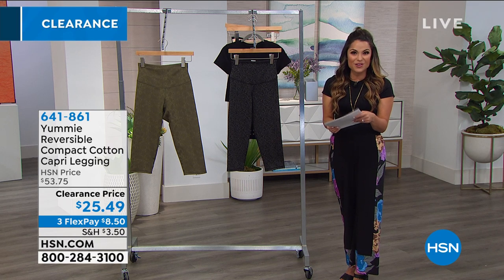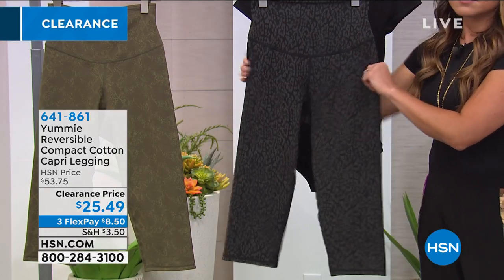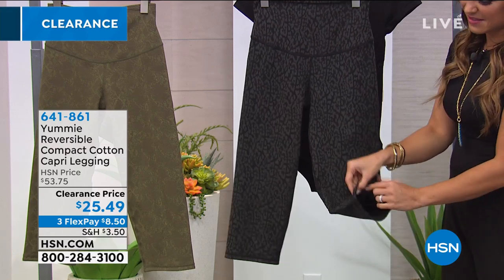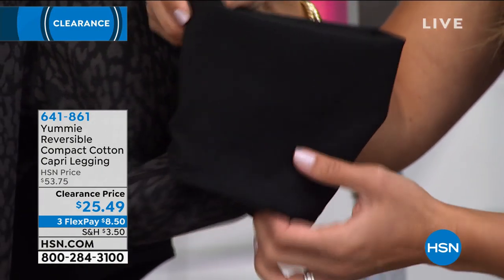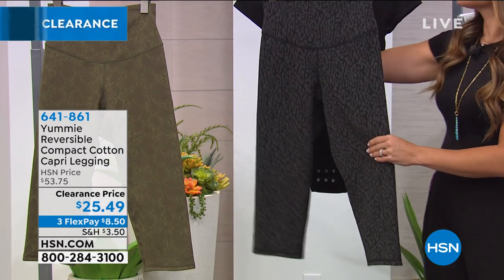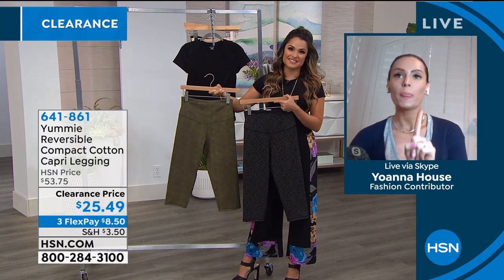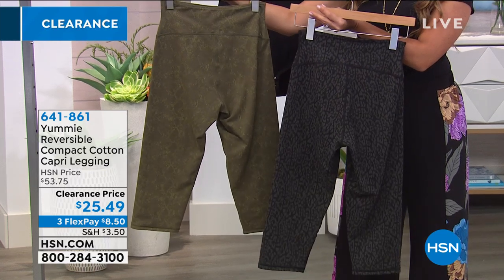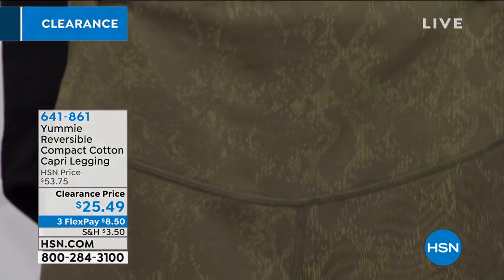These are capri length with an official inseam of 17 inches. Machine wash and line dry. They're cotton spandex — same as the Jodi legging at 88% cotton, 12% spandex — so plenty of stretch with great recovery and they're breathable. Sizes are small through 3X. It's all about that Yummy hug around the midsection, going from above the belly button down to the lower part of the belly. These are areas women have issues with, yet you don't get crazy compression on your backside or hips because we like our curves. At $25 and 49 cents, that's over half off — you're saving $28 today.